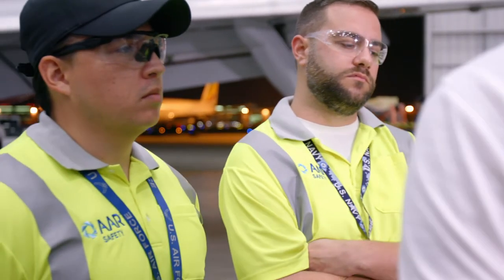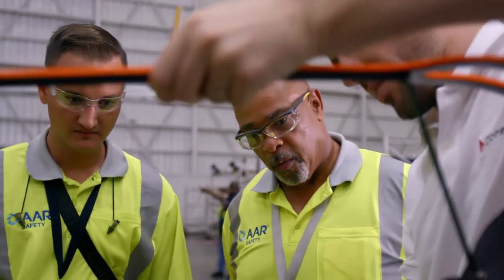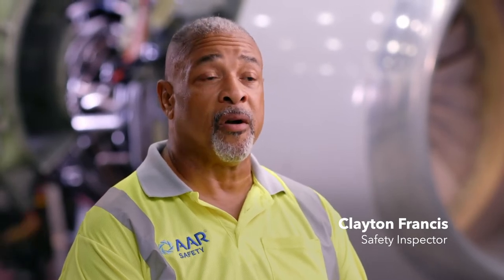In doing inspection for cracks, first you have to remove components, clean the airplane, do testing, and then go back to the drawing board. Proficiency is one of the key things in aviation, so it's better to be safe than to be sorry.